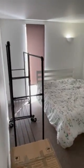Second bedroom. Again a double. This one on the corner.